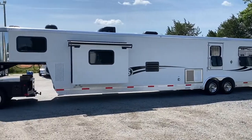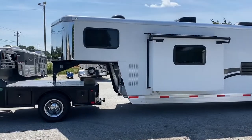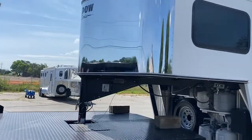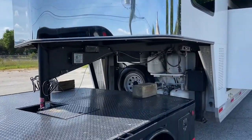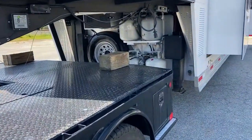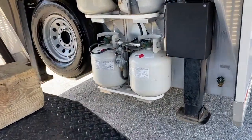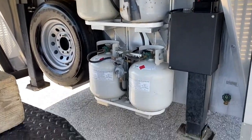This trailer does have an onboard satellite. It does have a stainless nose. This trailer empty weighs 10,500 lbs. Dual hydraulic jacks, spare, and four propane tanks. It is a propane generator.